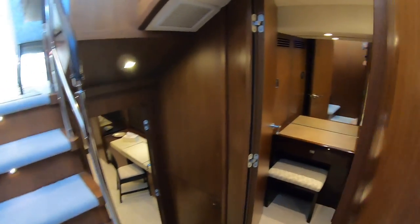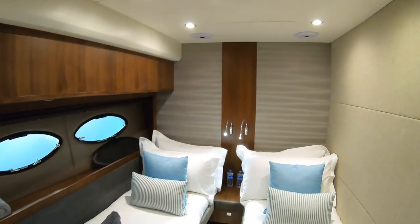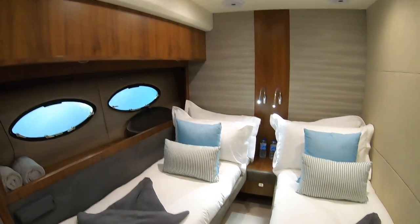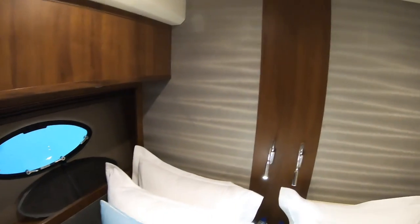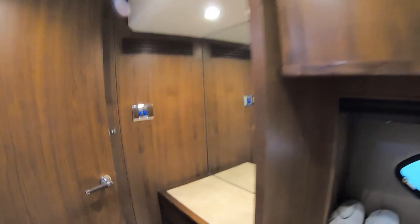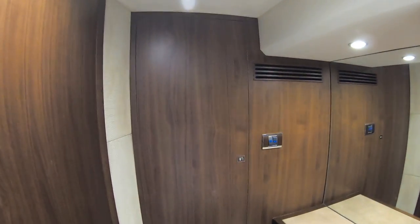Tucking around the corner, this is cabin four. Although it's the smallest cabin, you're certainly not short-changed — there's full headroom all the way through and it's beautifully finished. All set up for charter and ready to go, it also has its own little dressing area and a wardrobe on the back wall.